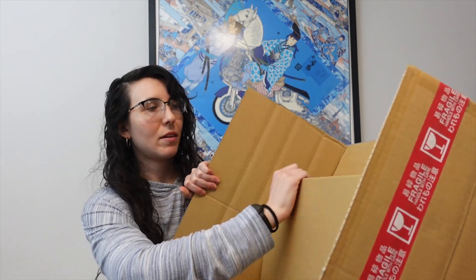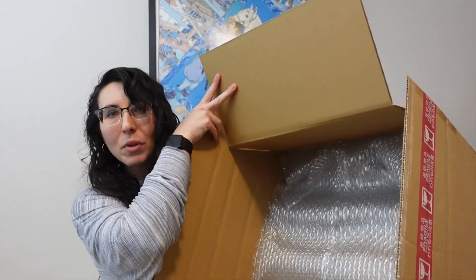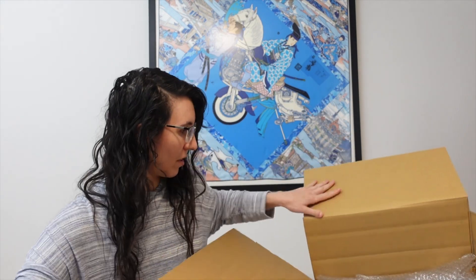Let's open this up. Oh boy — big box, big box full of bubble wrap. I'm going to set the box down and let's do this one at a time. My cat is going to have a bonanza in this box when I'm done with it.